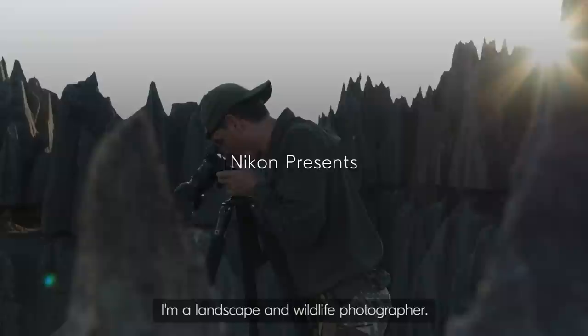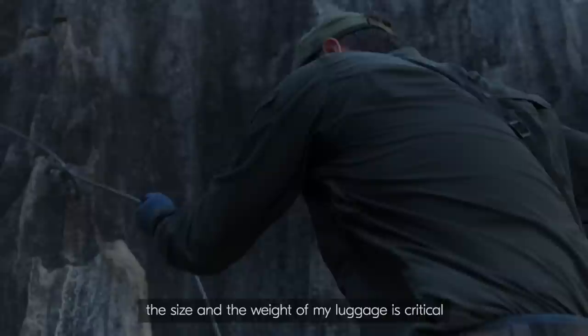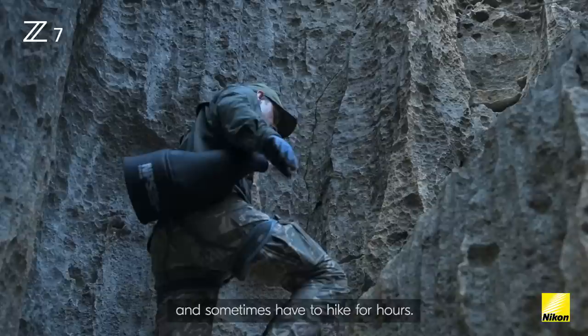I'm a landscape and wildlife photographer. I spend nine months a year on the road. For photographers like me, the size and the weight of my luggage is critical because we very often travel to remote locations and sometimes have to hike for hours.